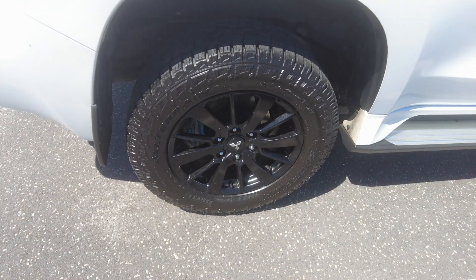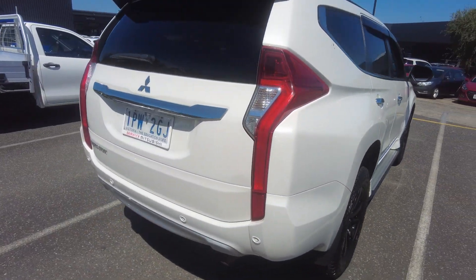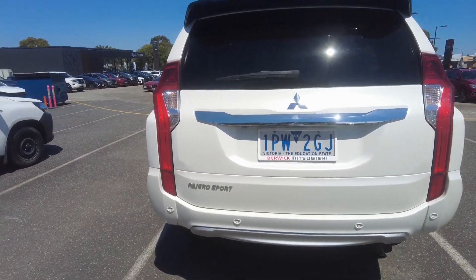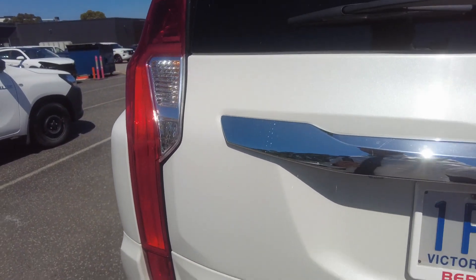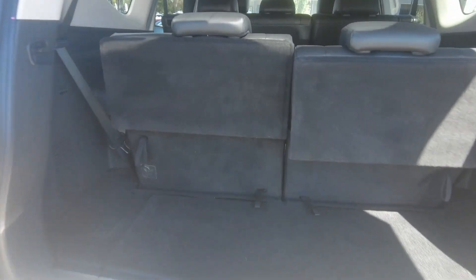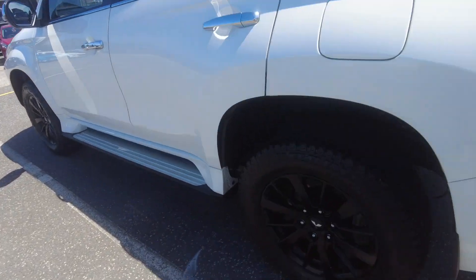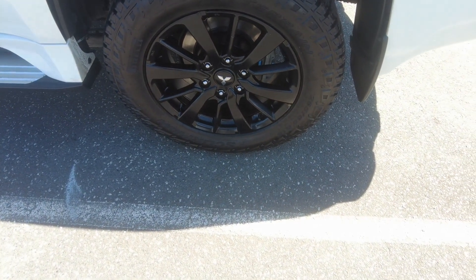The rear tail looks healthy and the wheels are in good condition. The rear tire looks healthy too and the wheels are in good condition.